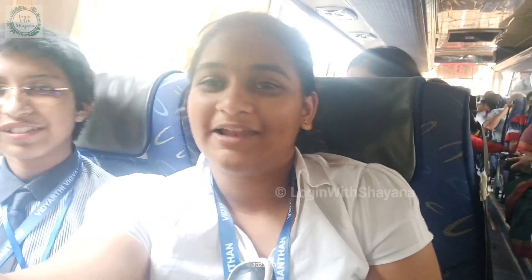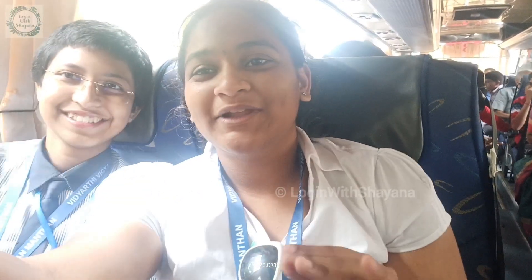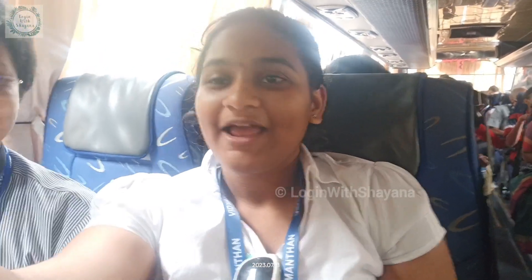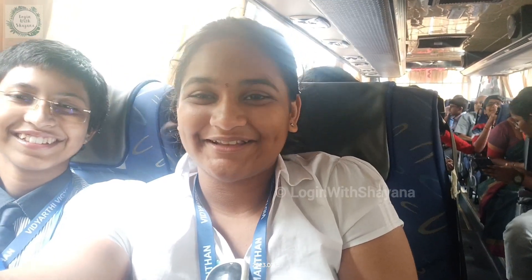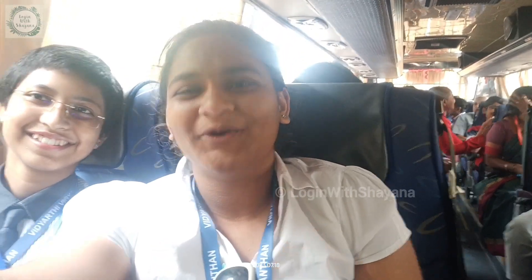We have reached the ISRO campus at Sriharikota, SDSC SHAR. Now we will deposit our electronic gadgets because no electronic gadgets are allowed inside. I will share the whole experience with you all, but I won't be able to shoot anything inside.